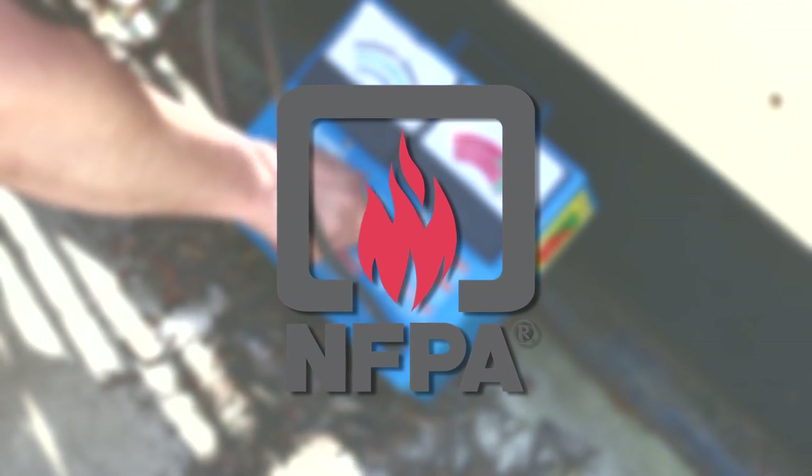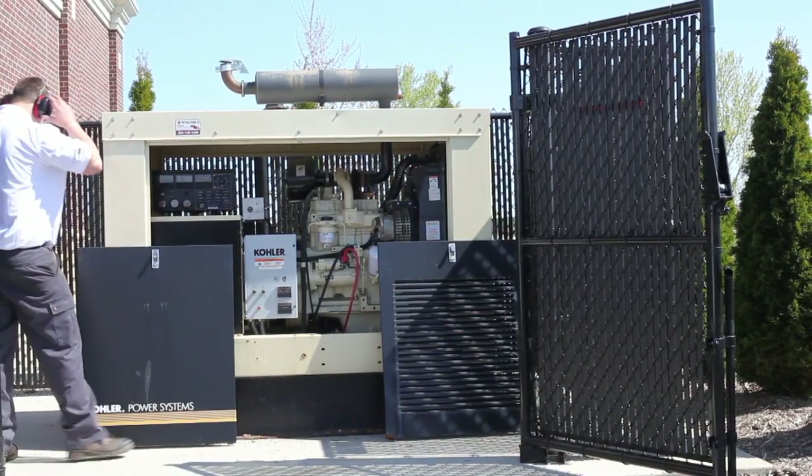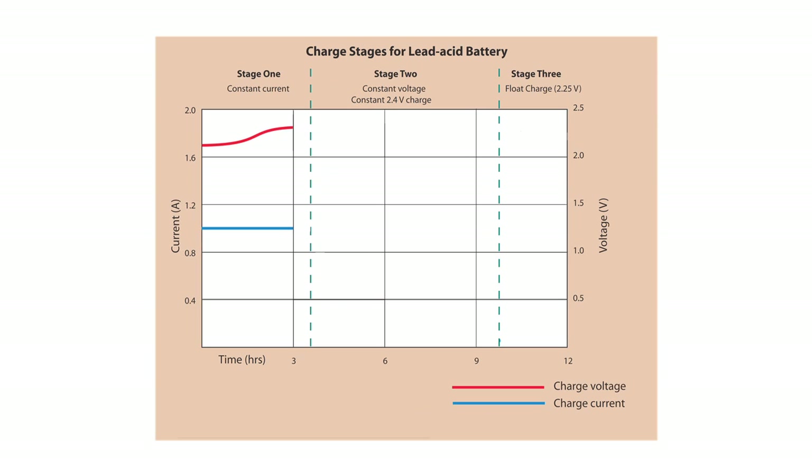NFPA 110 calls for an automatic charger system that operates without any manual intervention. The auto battery charger reads the battery's state of charge and adjusts the volts and current output through three stages of charge: first, the battery is charged at a constant current to a set voltage; second, as the battery saturates the current will reduce; third, float charge compensates for battery self-discharge.